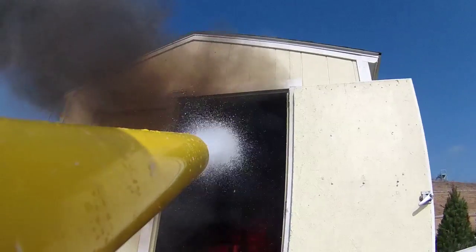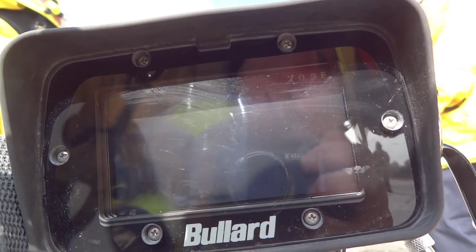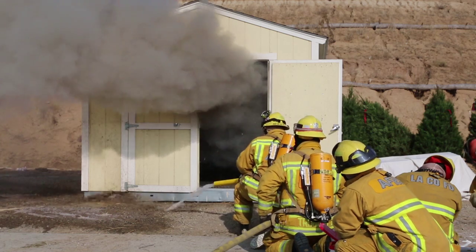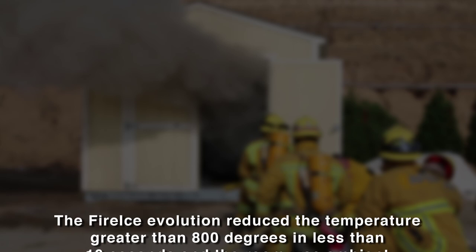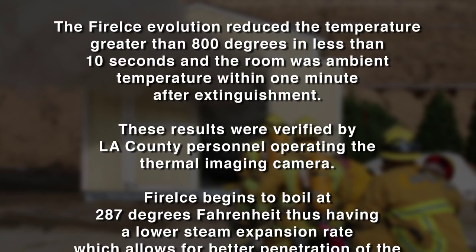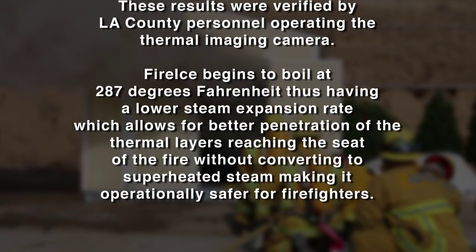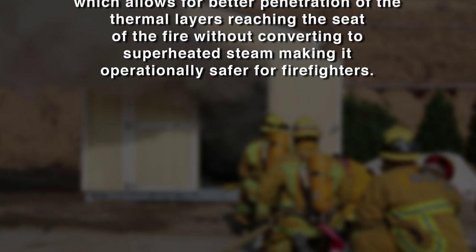Within 5 seconds, the temperature was reduced to 240 degrees Fahrenheit. Total time to extinguish with fire ice was 9 seconds. Comparing the evolution using water to the evolution using fire ice, the IDLH environment did not fall below 400 degrees Fahrenheit until several minutes after extinguishment. The fire ice evolution reduced the temperature greater than 800 degrees in less than 10 seconds, and the room was ambient temperature within one minute after extinguishment. These results were verified by LA County personnel operating the thermal imaging camera. Fire ice begins to boil at 287 degrees Fahrenheit, thus having a lower steam expansion rate, which allows for better penetration of the thermal layers reaching the seat of the fire without converting to superheated steam, making it operationally safer for firefighters.